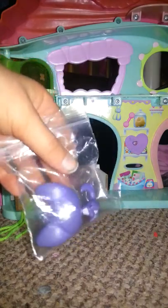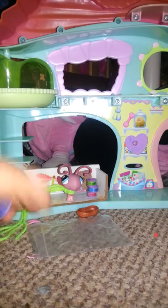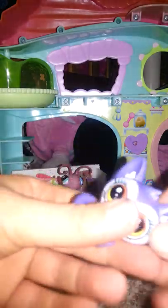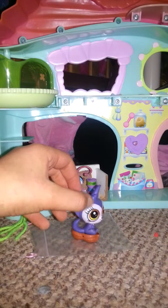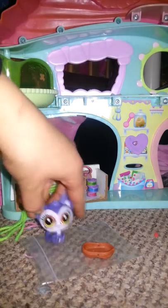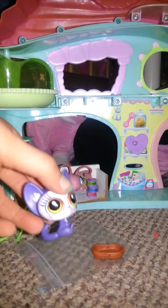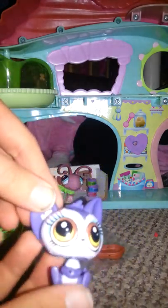You can see the LPS - it is a new one, as you can see through the packet. Now the bag is empty. It's this cute adorable little animal. I don't know what it is, but I discovered that I think this can fit as well.